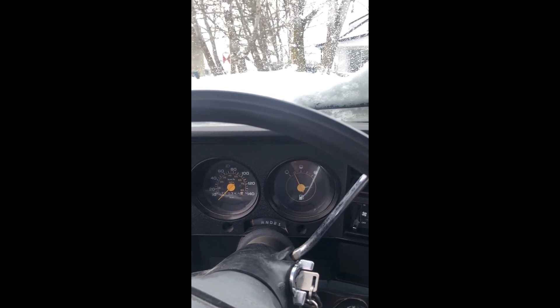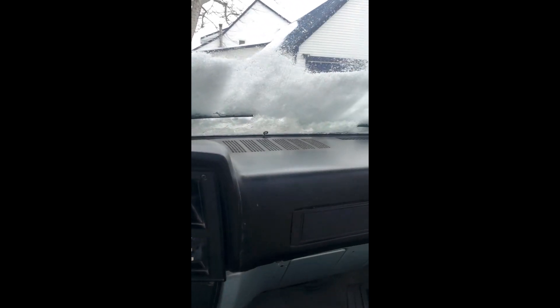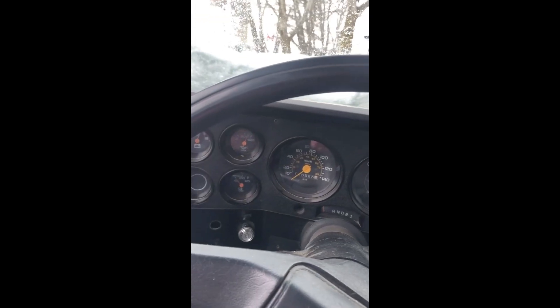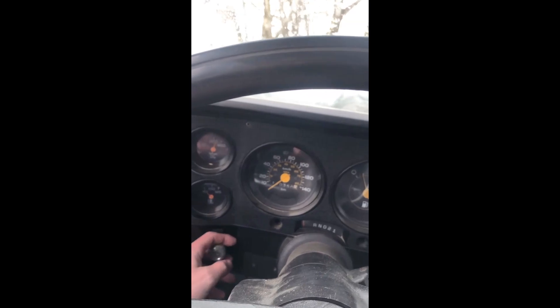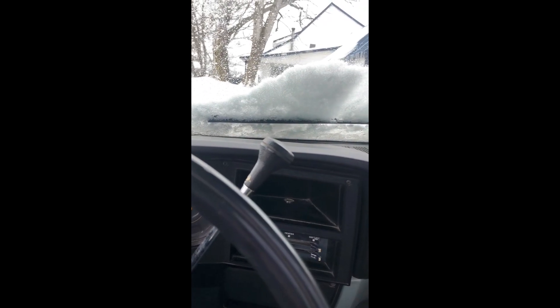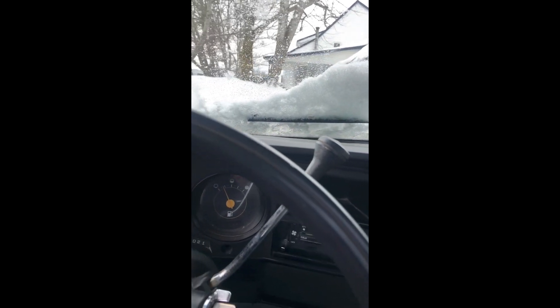Now the truck has a 4.3 liter V6 in it, but an LS engine is on its way — she's receiving it by this weekend. Everything works on the truck, from the lights to the wipers and the heater, so this will be a pretty fun project.